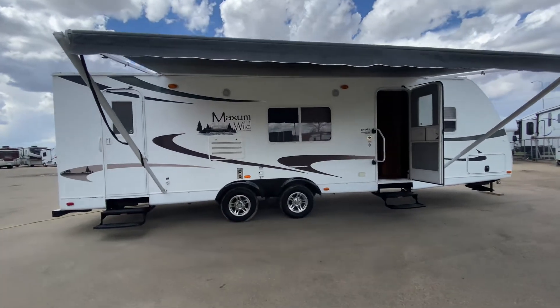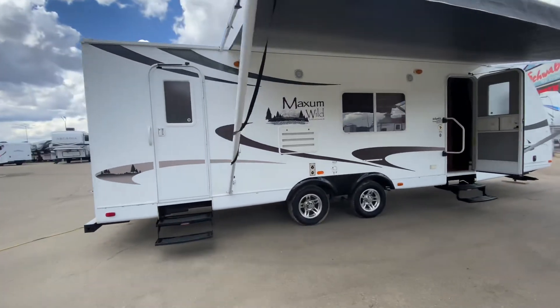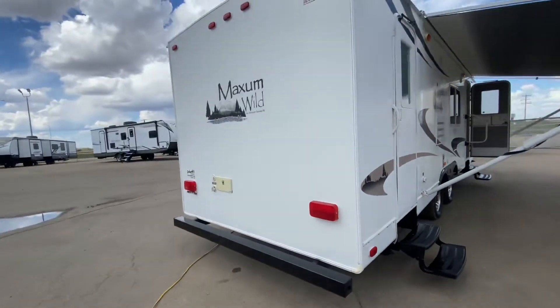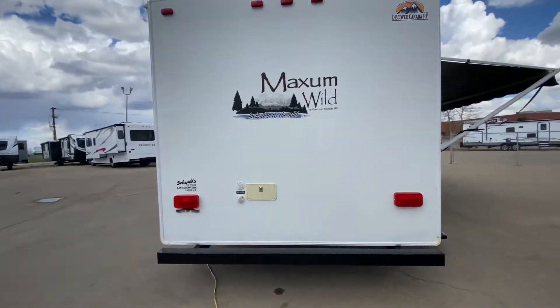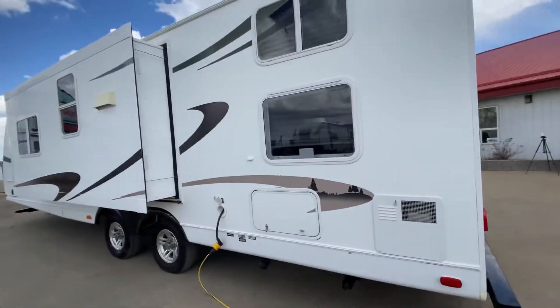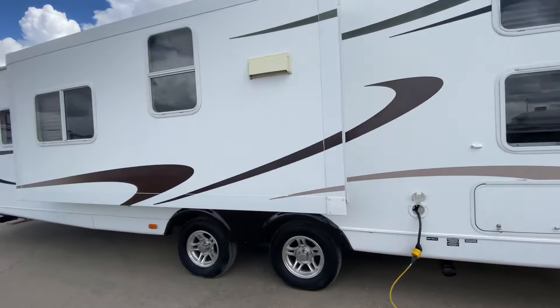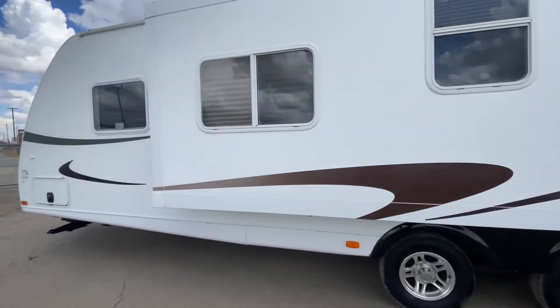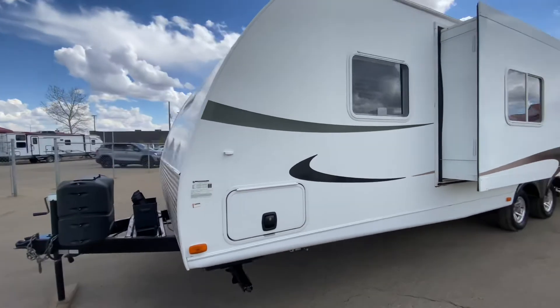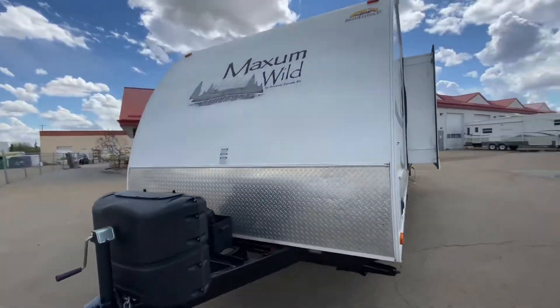Hey everybody, Julie here from Schwab's RV World. Today we're gonna take a look at the 2011 Heartland Maxim 28BR. It's got a lot of great features — here we've got the extra exterior storage, and passenger and driver pass-through storage. Really nice there.